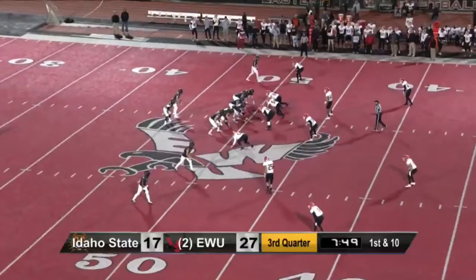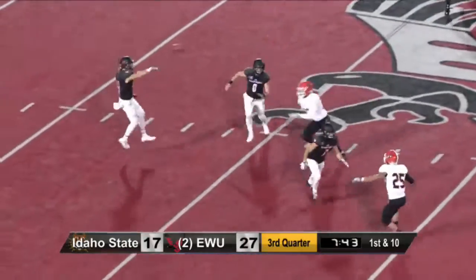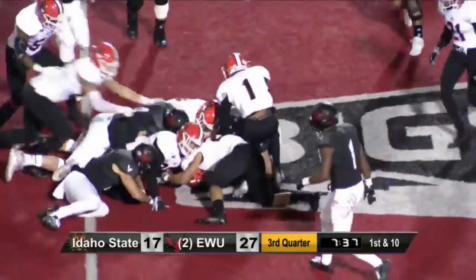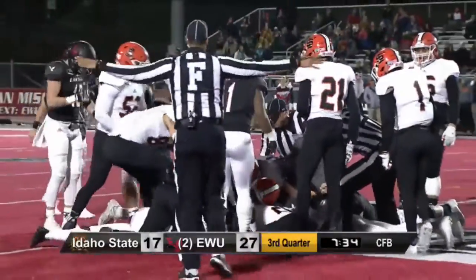First down and ten from midfield. Custer with the football, the flip, and now Kup going to throw it — wide open over the middle is Zach Wembley. He thought about the hurdle and instead he may have fumbled the football at the 28-yard line as players are diving into that pile.